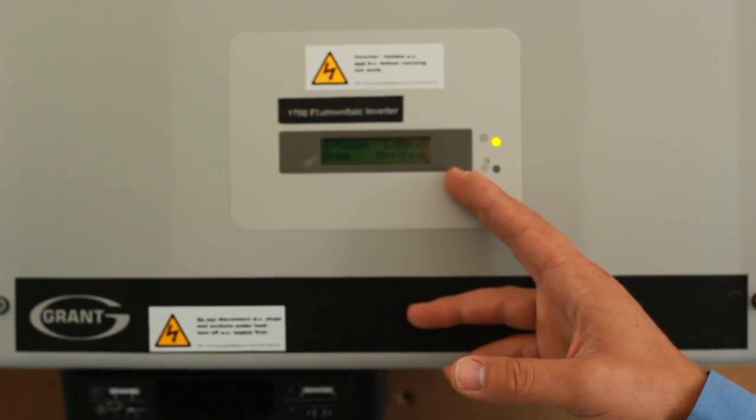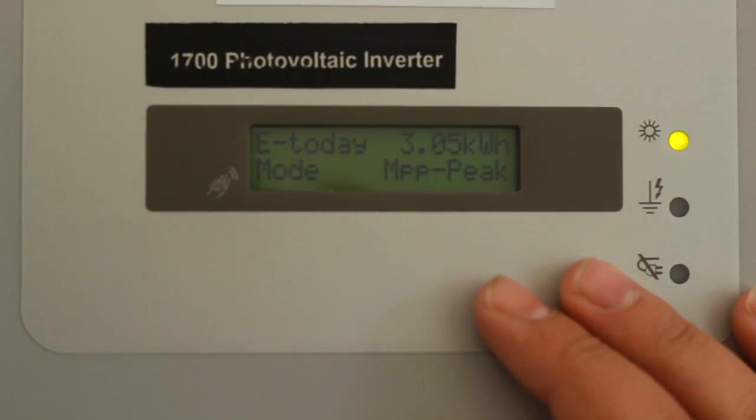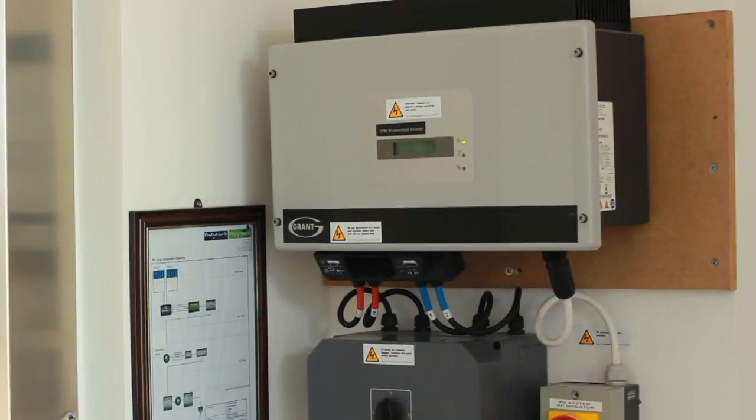We can actually see how much we've generated today. The total for today is 3.05 kilowatts, and that is only at about 10 o'clock.